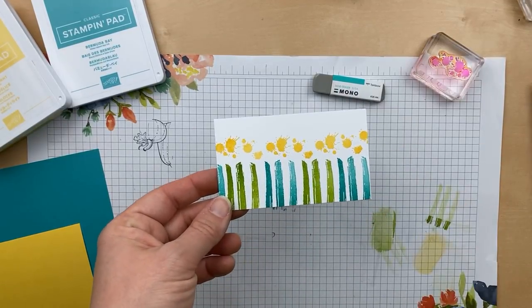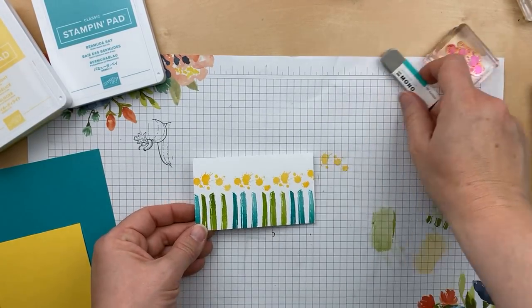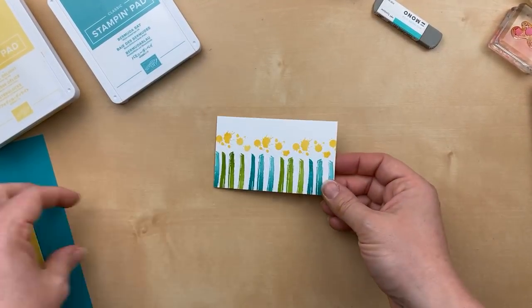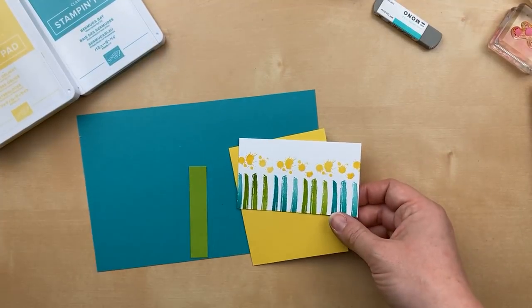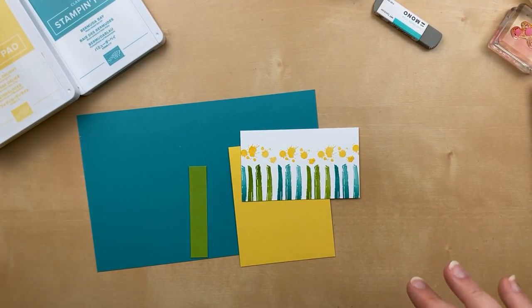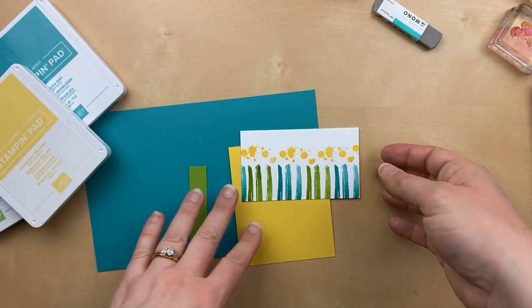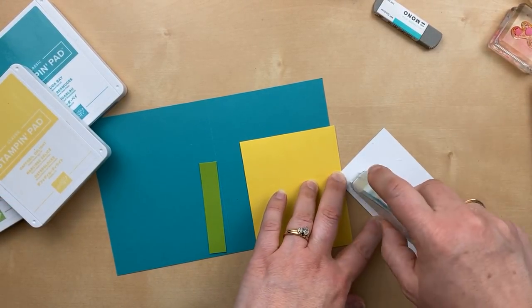Check it out — candles! Isn't that really cool? I thought it was a fun and interesting way to use the stamps in this set. So I'm going to layer this one. The other card was super clean and simple — just white cardstock with stamping on it. But I'm going to layer this one onto a piece of Daffodil Delight.